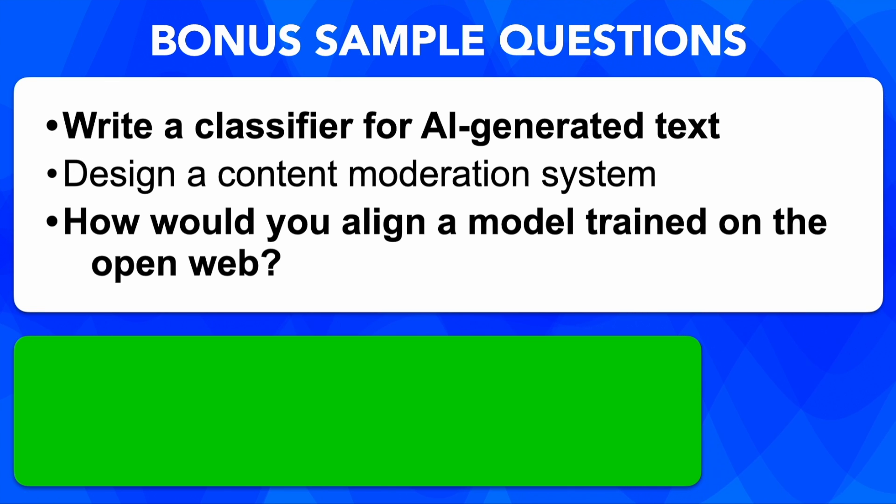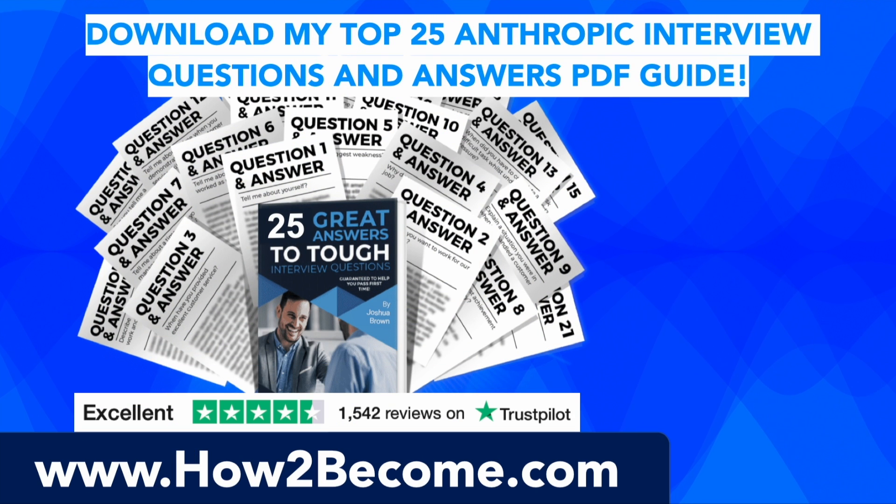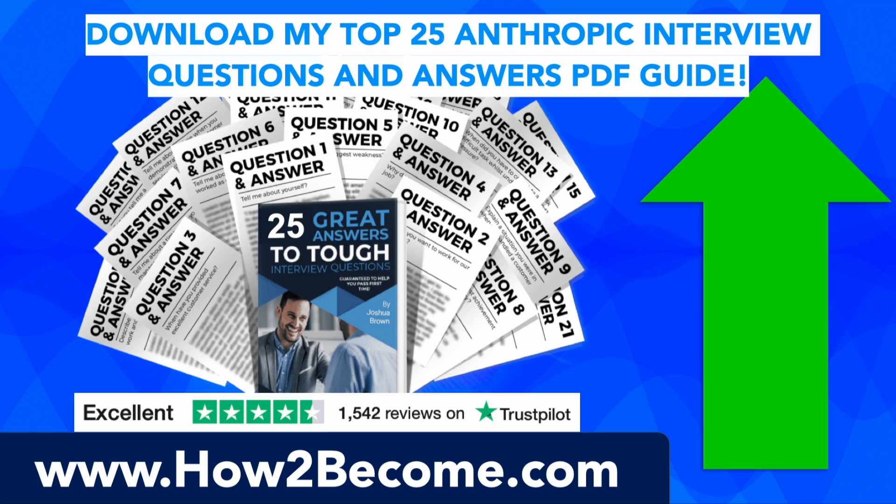To further your preparation, click the link in the top right hand corner to watch brilliant answers to Anthropic-style recruiter screen interview questions right here on YouTube. We've also put together the top 25 Anthropic style interview questions plus brilliant example answers to help you pass at your first attempt. Click the link in the top right hand corner or in the pinned comment below and head over to howtobecome.com to access this powerful guide right now.